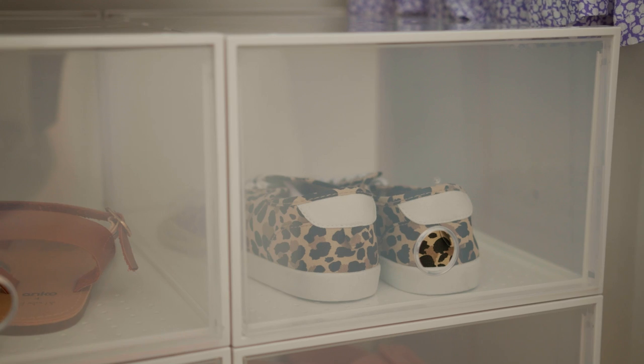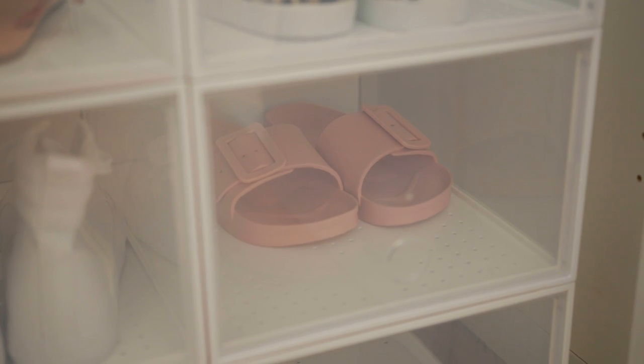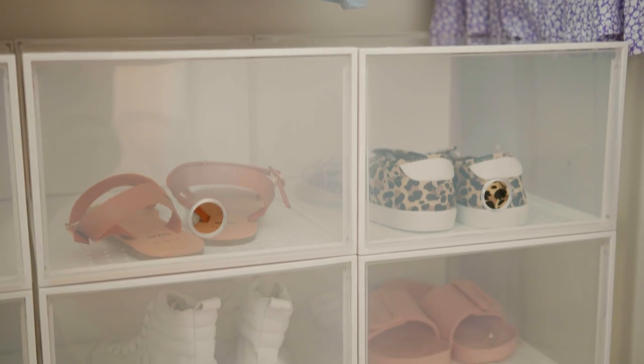See-through boxes make finding the perfect pair quick and easy. They can be used in closets or cabinets and be stacked neatly on top of each other.